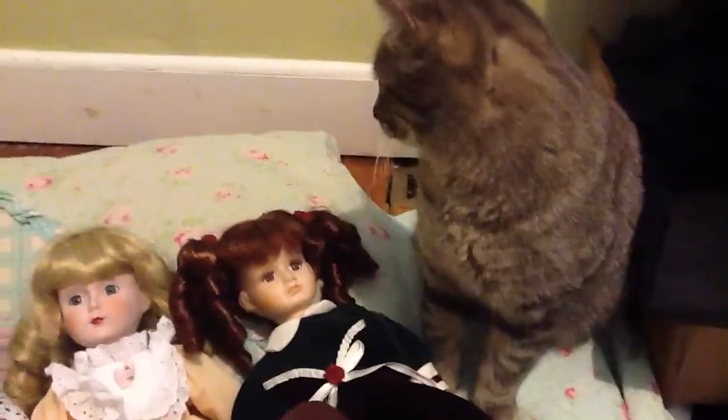I'm going to show you my porcelain doll collection, and there's my cat right there. Milo! Say hi! Oops!